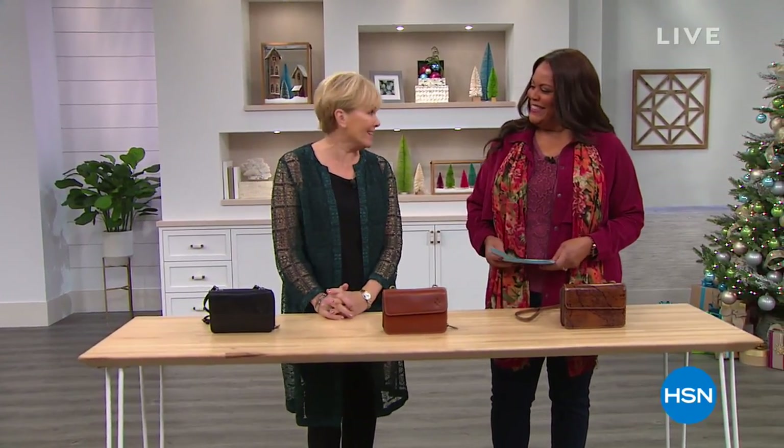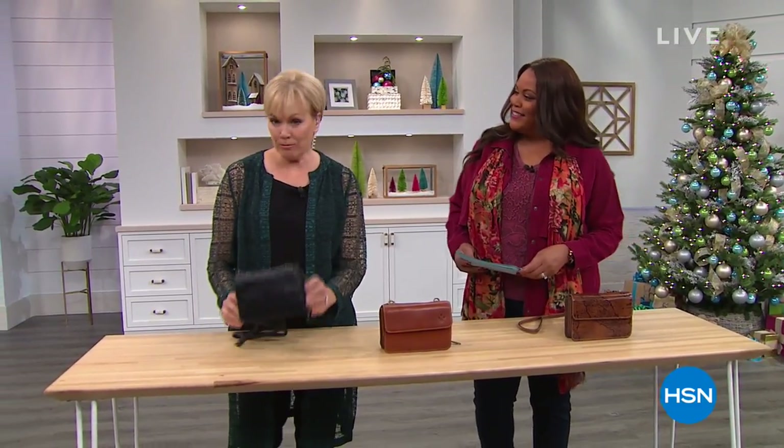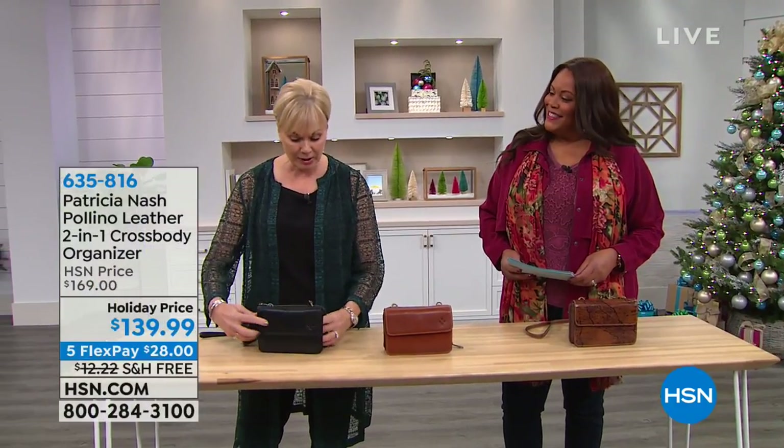Hello, good morning. I'm so excited because we have these beautiful bags. Everything's on five flexible payments, free shipping, totally giftable. And this first bag is the Polino. I love the functionality of it. So take us through the tour of this bag because it really is a two-in-one. It really, truly is a two-in-one crossbody.